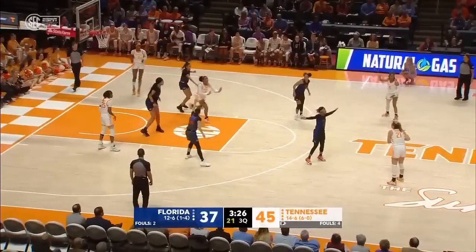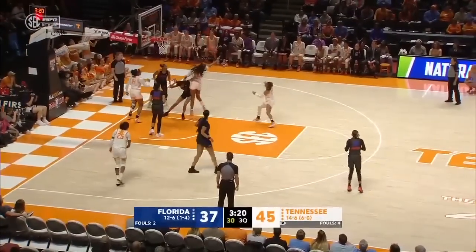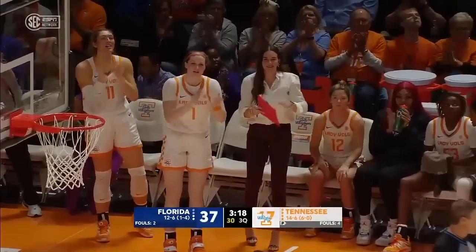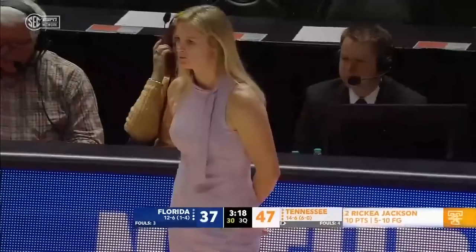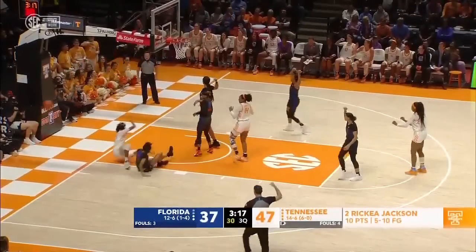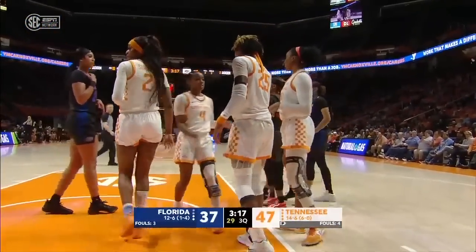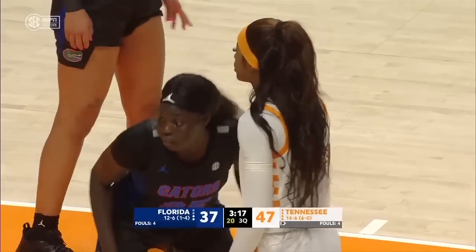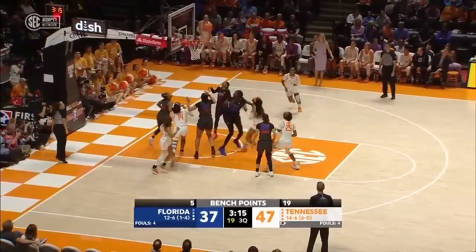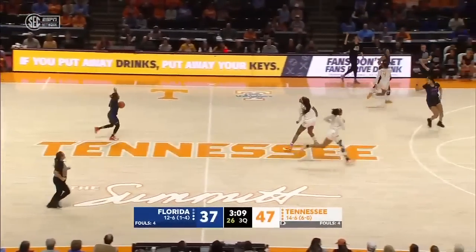Tennessee has won seven in a row, all by double figures, and has a 6-0 start to SEC play. Jackson with an offensive rebound, puts it back in plus the foul — quality versus quantity for Jackson, that's what Kelly Harper said. Her minutes have gone down and her efficiency has been solid. Jackson misses the foul shot — going to call the foul on Warren. Part of the reason her minutes are down is the team starts so well in the first half and third quarter. Still a ten-point game with three minutes to go in the third.